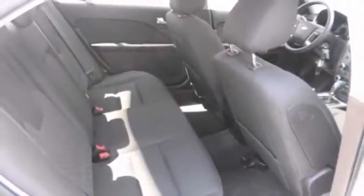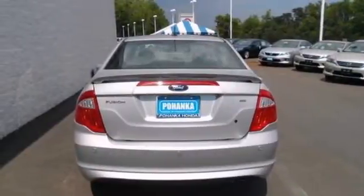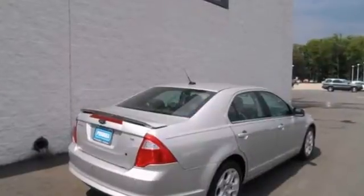Plus, you get a CD player, steering wheel controls, and alloy wheels. Come in and take a look for yourself.